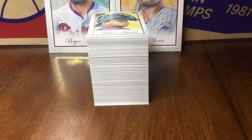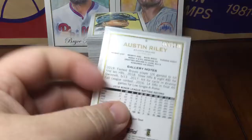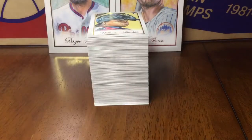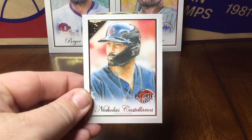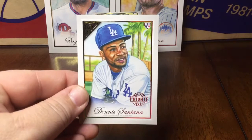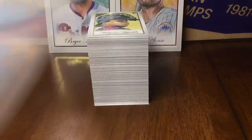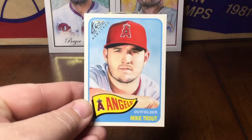Alright, we got some Private Issue — Austin Riley, and the private issue are also numbered to 250. Jonathan Villar, Nick Castellanos, Dennis Santana, and Thyro Estrada.